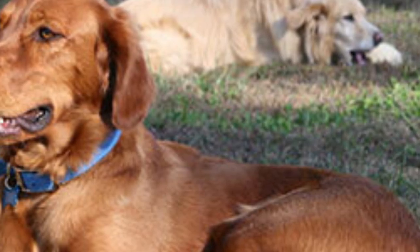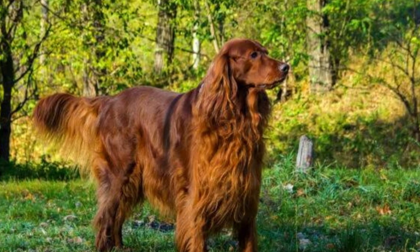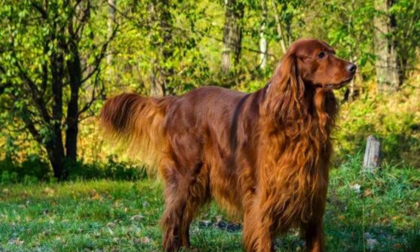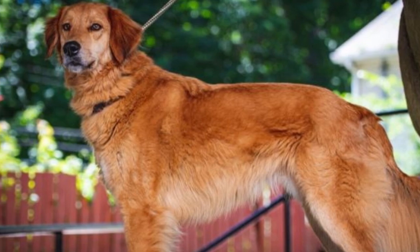Hey there dog lovers! Today we're going to talk about a furry friend that's sure to steal your heart: the Irish Setter Golden Retriever Mix. These pups are the perfect combination of two of the most beloved breeds out there, and we can't wait to share all of their amazing qualities with you.